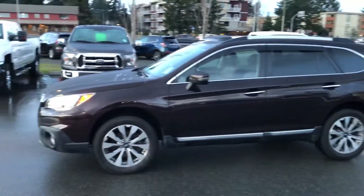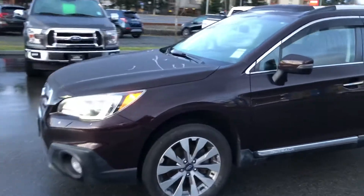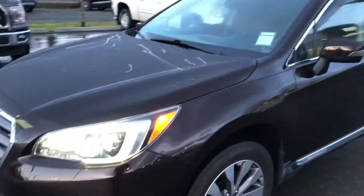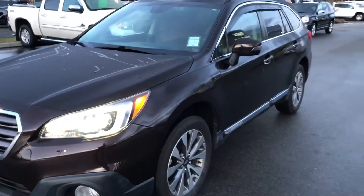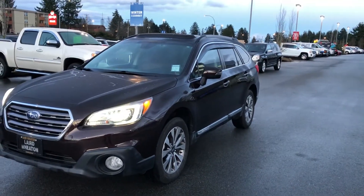I'm Chad from Laird Wheaton GM. I'm pleased to show you this beautiful 2017 Subaru Outback. This vehicle is in amazing condition, loaded with all kinds of features.